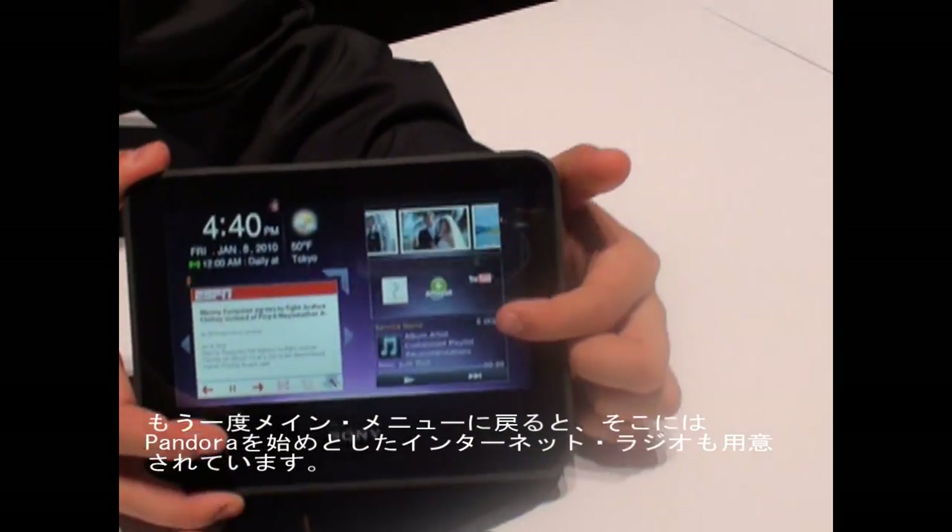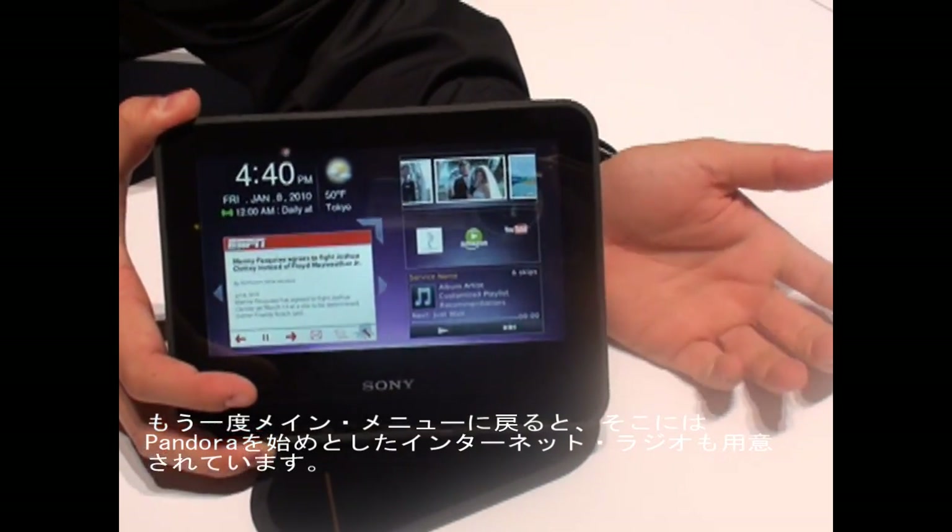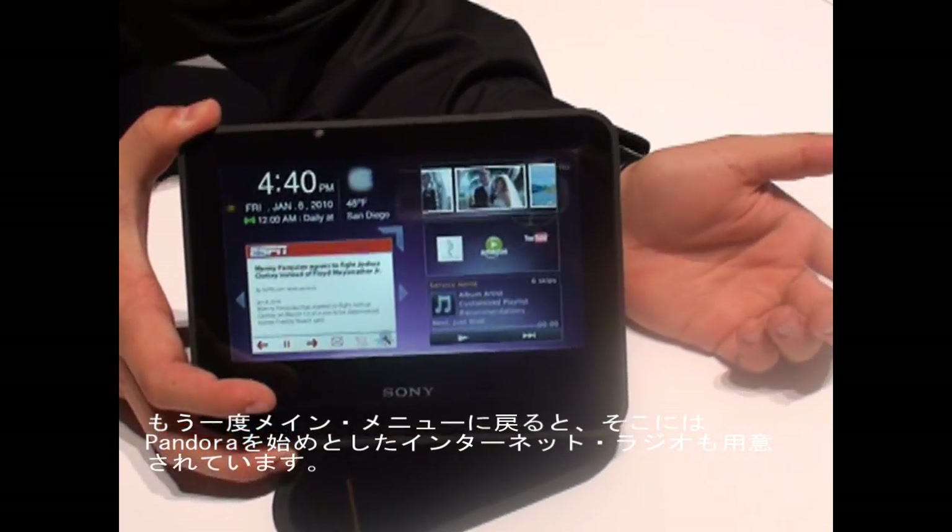Go back to the main menu — you have internet radio, you have Slacker, Pandora, and Shoutcast is there as well.